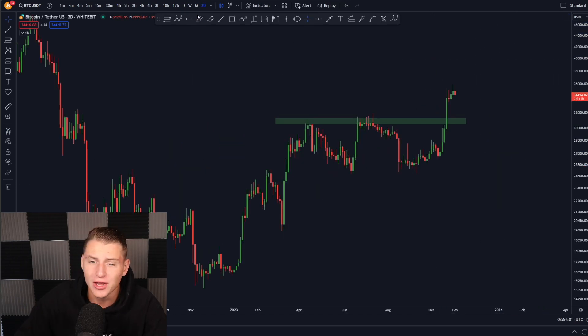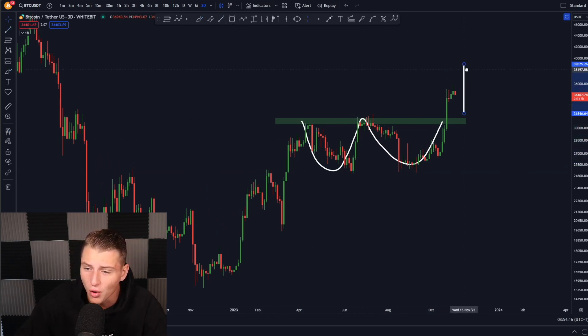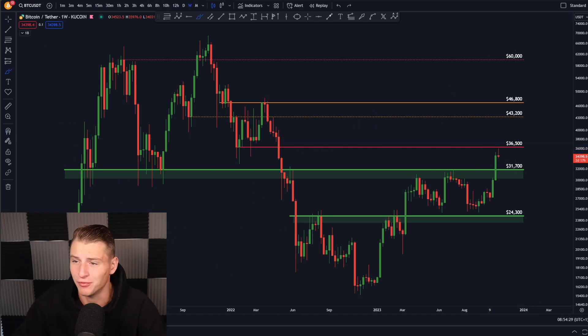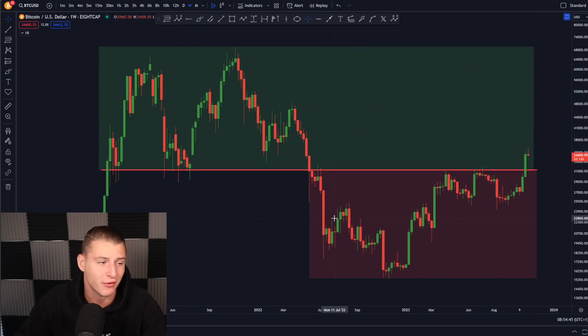We created a perfect W pattern, broke outside of the neckline, and are now continuing towards the upside. If Bitcoin really comes down and retests the W pattern, it would be a very good opportunity. The price target of this W pattern is somewhere around 38,000 US dollars, and that has not been reached yet, so Bitcoin is probably still going to continue further. However, the biggest resistance for Bitcoin is around 36,500 dollars, which is the most important level to pay attention to. On the weekly time frame, we are literally breaking back into bull market territory, which is very exciting.